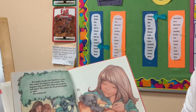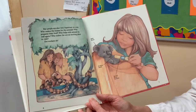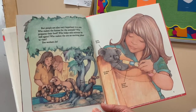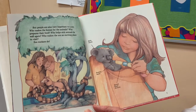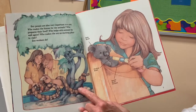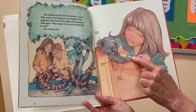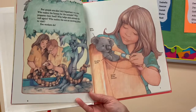But people are also very important to a zoo. Who makes the homes for the animals? Who prepares their food? Who helps sick animals be well again? Who makes the zoo an exciting place to visit? Zoo workers do. Here's a boa constrictor, a baby koala, and that's its feeding bottle with special food for a little koala.